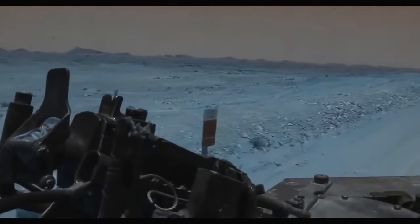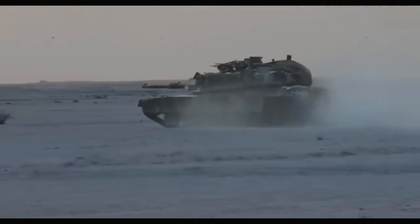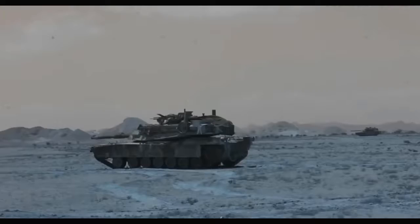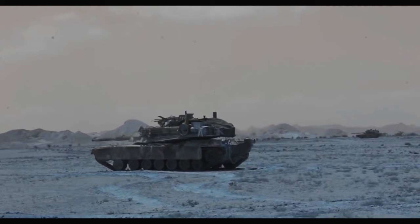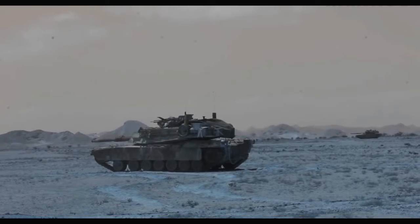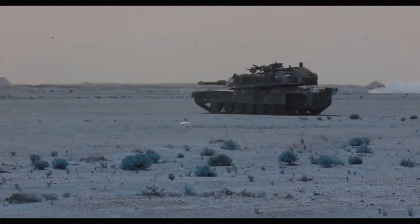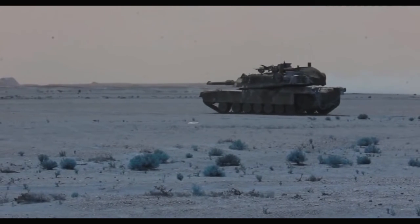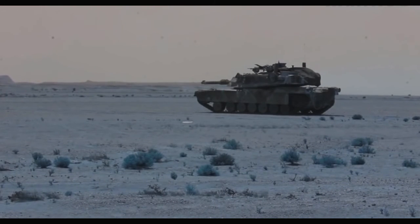Overall, these lethality and mobility upgrades represent the Army's best effort to maximize effectiveness and lethality of its current Abrams tank platform. The idea is to leverage the best possible modernization upgrades able to integrate into the existing vehicle. Early conceptual discussion and planning is already underway to build models for a new future tank platform to emerge by the 2030s.